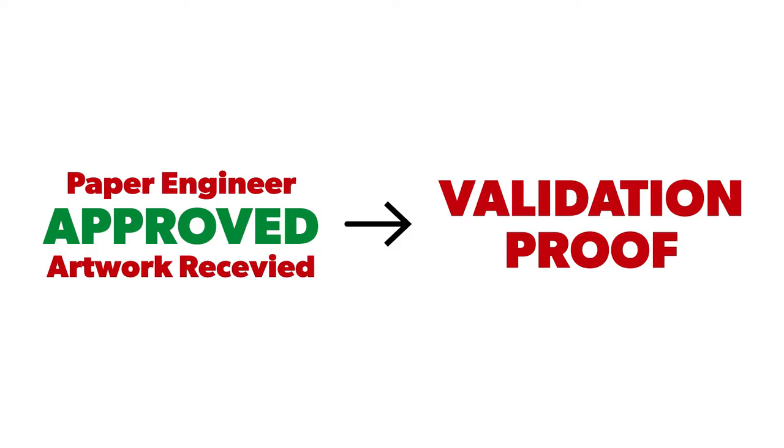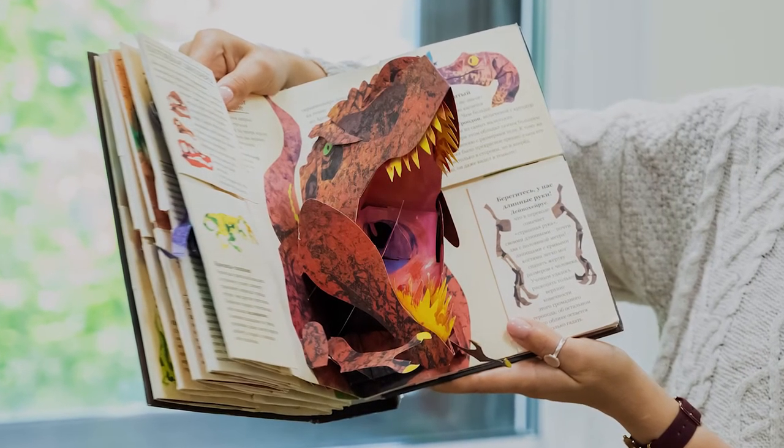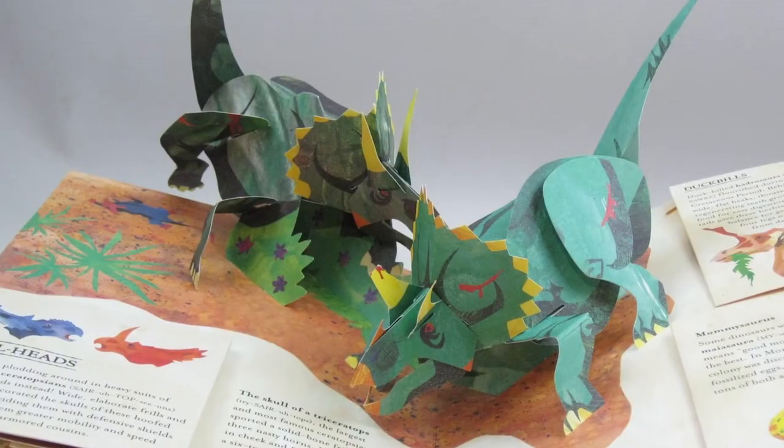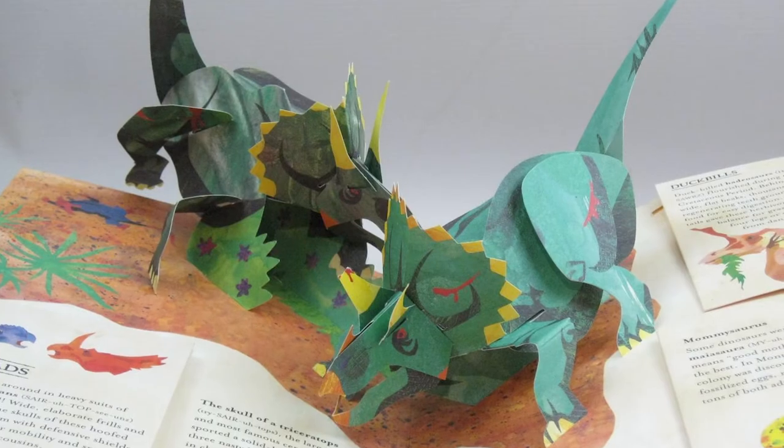Once we receive your artwork, the next required step will be for us to create a validation proof. This will act as a physically assembled proof of concept for the pop-up spreads and allow us to provide an exact quote for the full production run. As with any hard copy proof, you'll also receive a copy to review and check that everything looks the way it should.